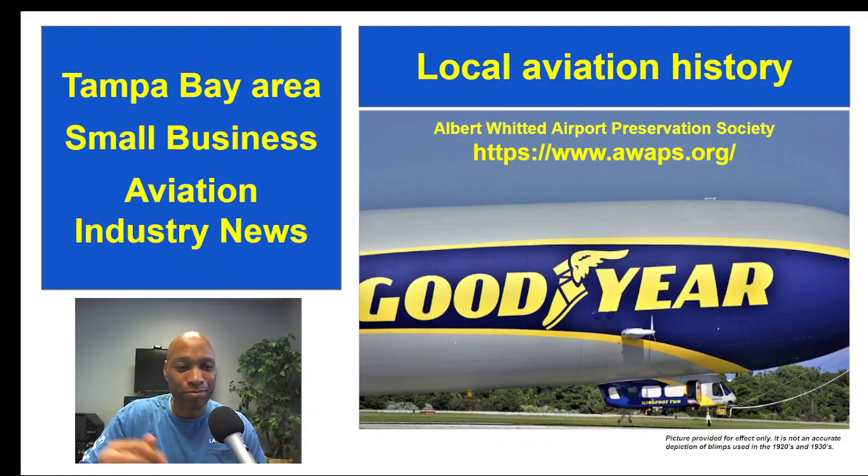In September 1929, the St. Petersburg City Council appropriated a whopping $33,062 — probably millions in today's dollars — for a municipal blimp hangar to house the airship. The blimp arrived in St. Petersburg in December 1929. Unfortunately, the venture didn't last due to the effects of the October 1929 stock market crash.